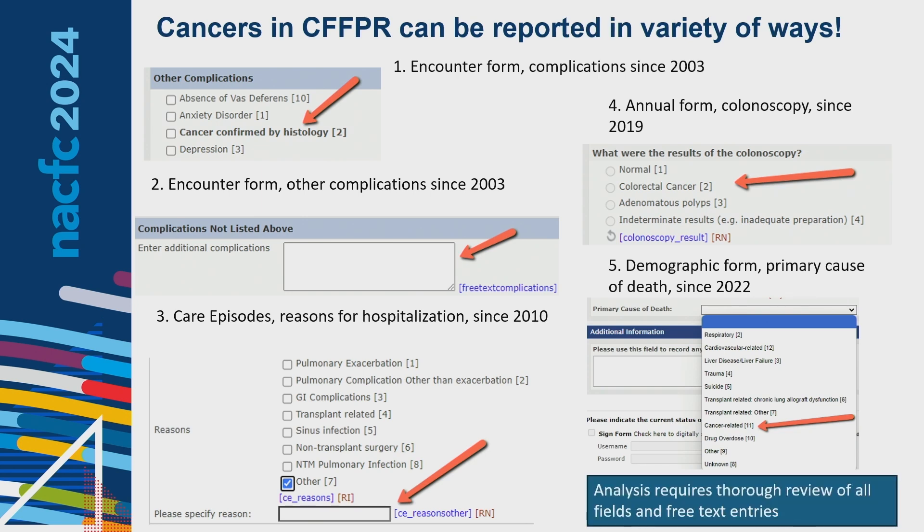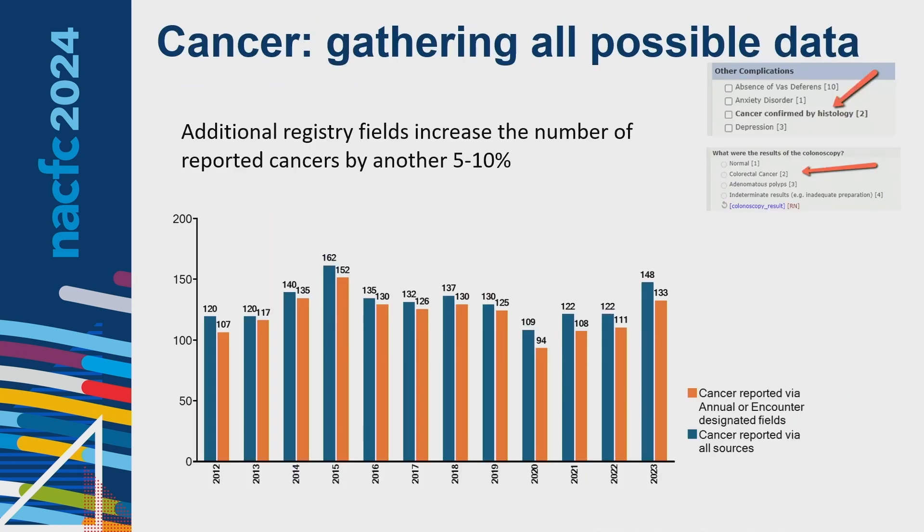As you can see, analysis requires thorough review of all these different fields and free text entries. When gathering all possible data — looking at other complications, colonoscopy results, reason for hospitalization, and primary cause of death — adding those additional registry fields increased the number of reported cancers by another 5 to 10%, so those fields do add significant value.